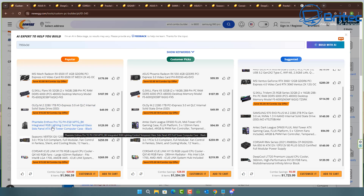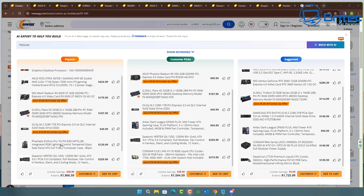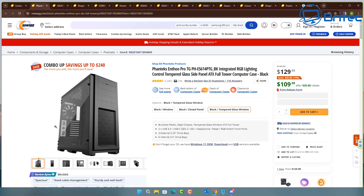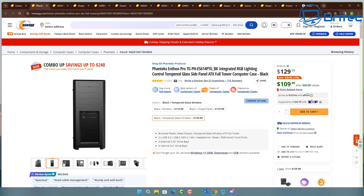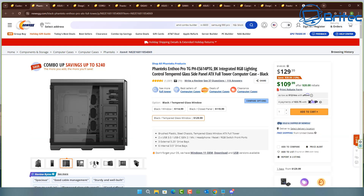It's also selected the Corsair iCUE Link H170i, which is a 420 millimeter all-in-one radiator. You can see that's what it's chosen for this particular build. That is a big radiator for this case, and again, when choosing things like that you need to be 100% sure it's going to fit — you need to check the dimensions to make sure all parts fit.